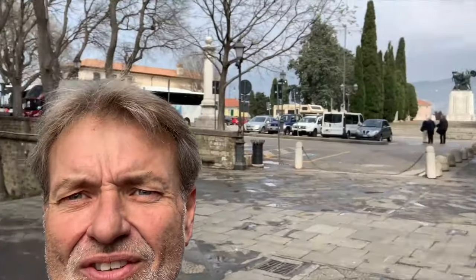Hey everybody, this is Eric Clark's Travel Videos. I'm gonna go ahead and take you into the Cathedral San Giusto. It's really close — it's at the very top of the hill next to the castle, and the castle is over that way. Anyway, I'll take you inside and you can take a look and see what you think, and we'll go from there.